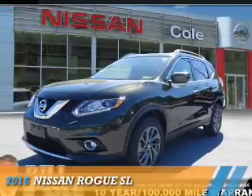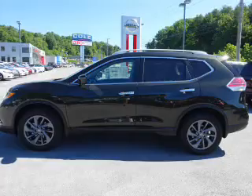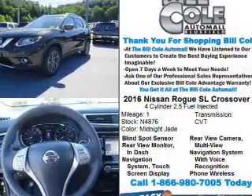Presenting the 2016 Nissan Rogue. It's powered by all-wheel drive, a 2.5-liter four-cylinder engine, and a continuously variable transmission.